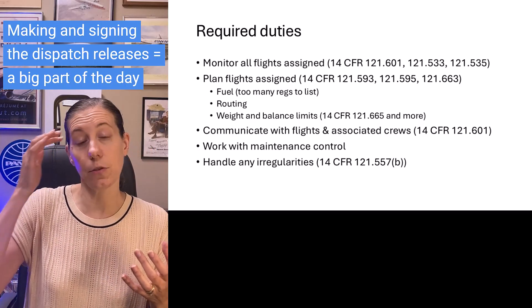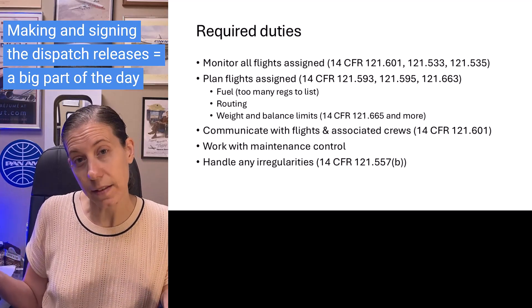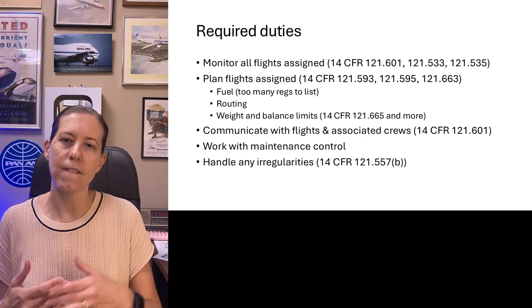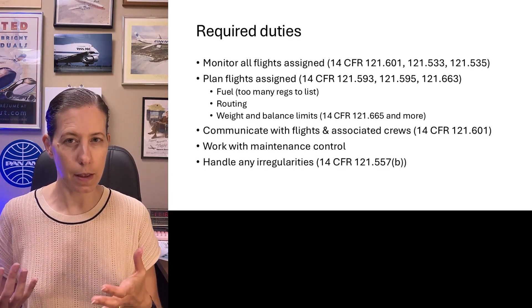Once you've sent a release, part of the process also involves managing the fuel loads and possibly the weight and balance of the aircraft. As crews call in, sometimes they might say they have some extra passengers added, and you might have to tweak the weight and balance of the aircraft.